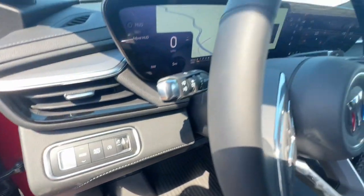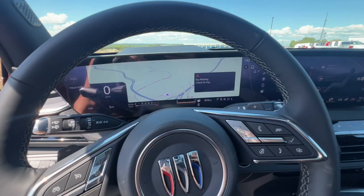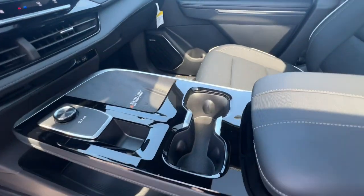Heated steering wheel, head-up display, intelligent auto on-off high beams, pre-collision system, lane departure warning, hands-free liftgate.